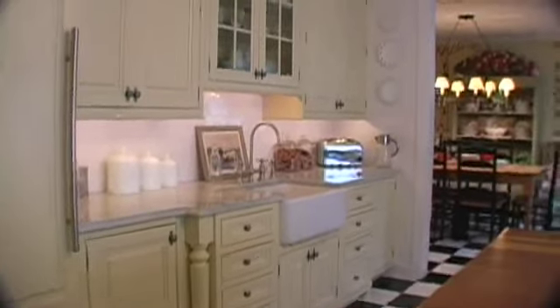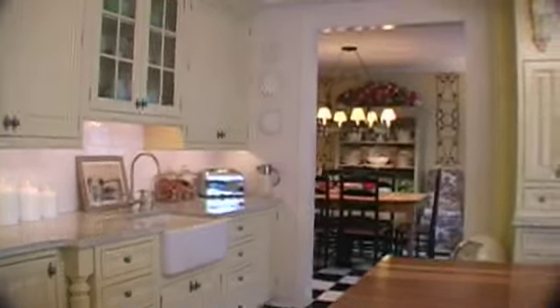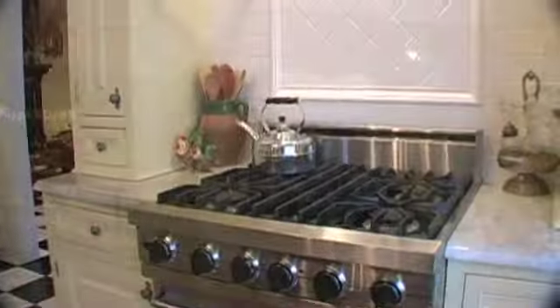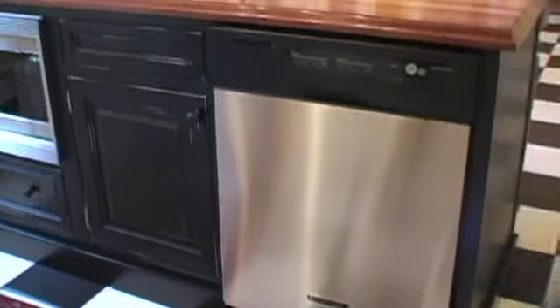This spacious gourmet kitchen offers extensive custom cabinets, marble countertops, and tile backsplash. The high-end appliances include a Viking gas range, Sub-Zero freezer, Thermador microwave, and a KitchenAid dishwasher.